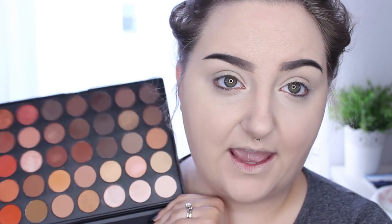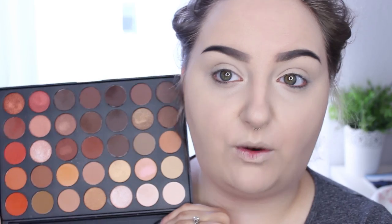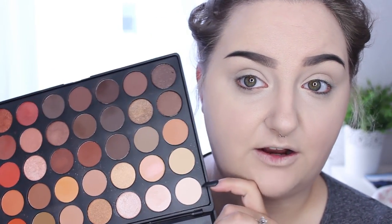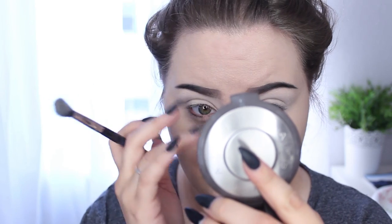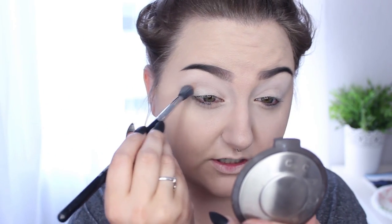Now I'm going to work on my eyes. I'm going to use my new Morphe 35-O palette — I've had so many requests from people wanting to see me use this. I'm taking it on my Sigma E40 Tapered Blending Brush and packing it all over my lid, because this is an awesome light color to put down first if you have as fair a skin tone as I do. Today I'm going to do the makeup look I did for the Face Awards — a really beautiful smokey eye.